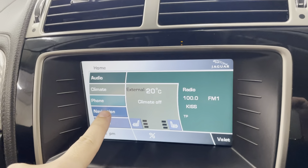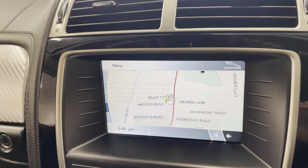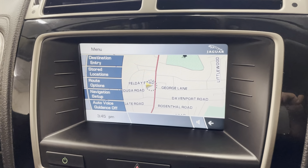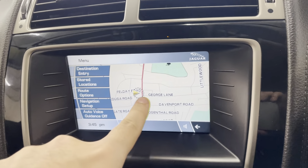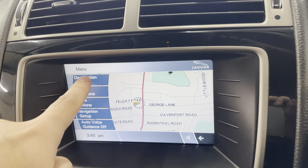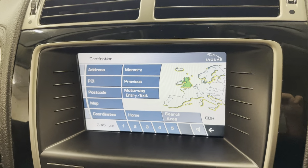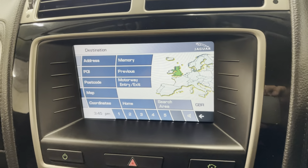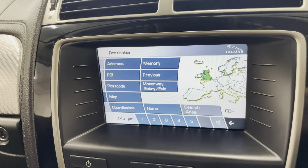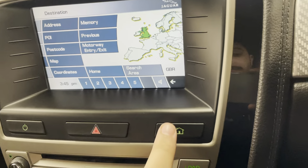Going into the navigation — it is all touchscreen, so you can zoom in and zoom out. You press 'destination entry,' add your postcode or address, press search, and it'll take you where you need to go. All touchscreen, which is nice. Then back to the home page.